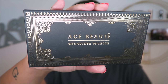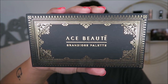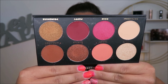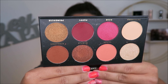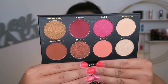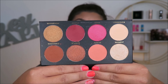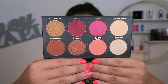This is the Ace Beauté Grandiose palette — the only one I have from this brand, and it was received in a BoxyCharm box. It's a really pretty palette, very much my tones. I really love the color story — very fall, very fun, very me. I appreciate the generous pan size, and I do think the shadows perform nicely. The mattes are good and the shimmers are pretty as well.